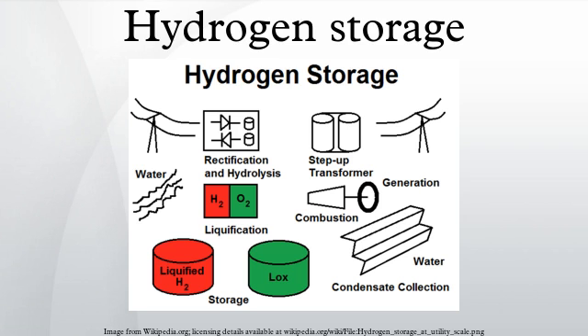Metal hydrides, such as MgH2, NaAlH4, LiAlH4, LiH, LiNi5H6, TiFeH2, and palladium hydride, with varying degrees of efficiency, can be used as a storage medium for hydrogen, often reversibly. Some are easy-to-fuel liquids at ambient temperature and pressure; others are solids which could be turned into pellets. These materials have good energy density by volume, although their energy density by weight is often worse than the leading hydrocarbon fuels.